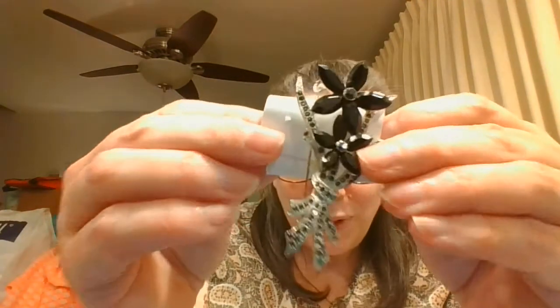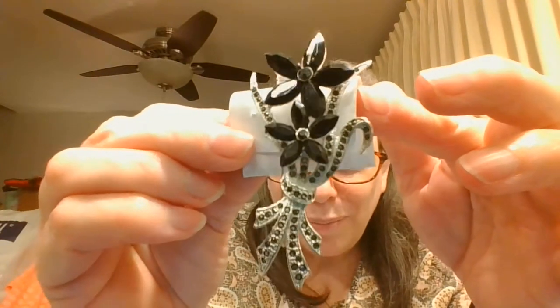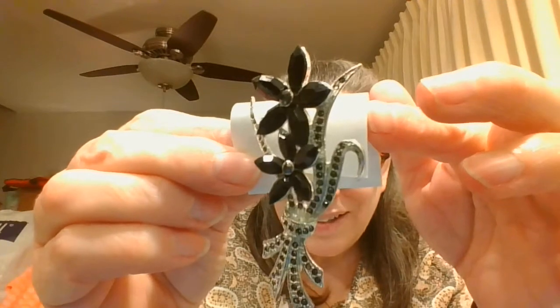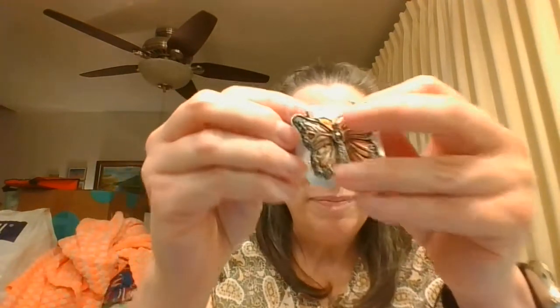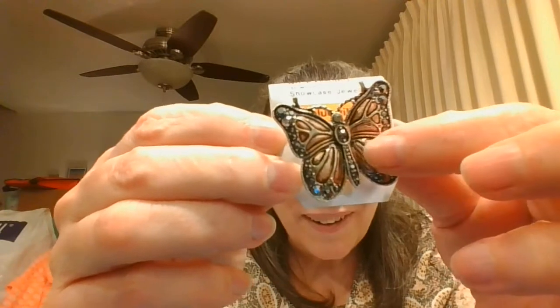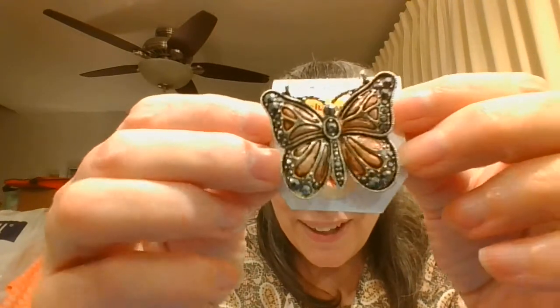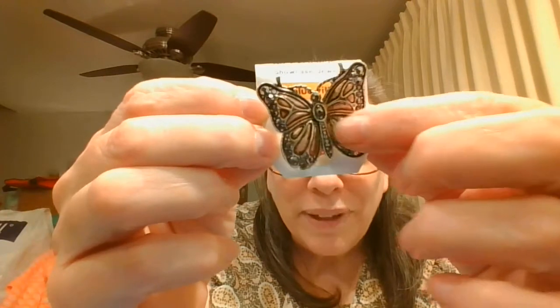I picked up this beautiful brooch. And then I had to pick up the butterfly — isn't that one pretty too? It has copper in here and these pretty, kind of grayish rhinestones. I think it's just enamel done to look like copper. But that was so pretty.